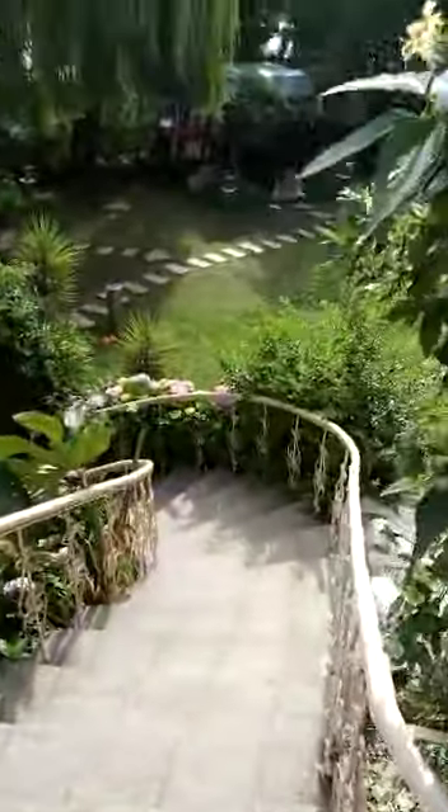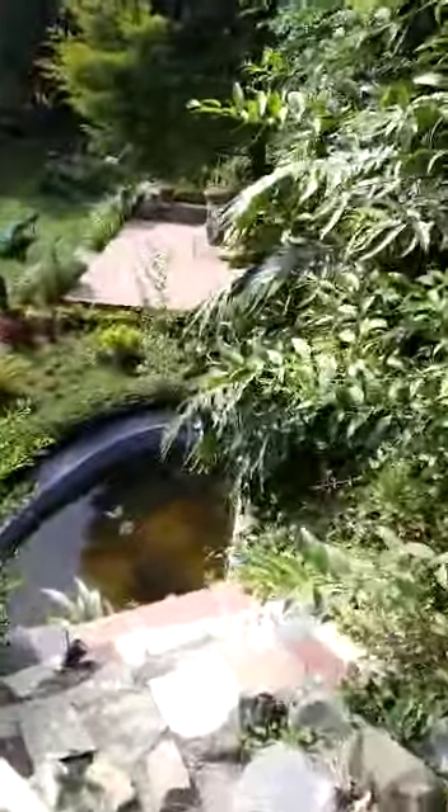We have our restaurant here in an open green area. This is our in-house restaurant with kitchen facilities for all visitors and travelers.